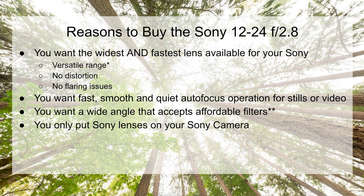Another reason you might want to buy this lens is if you only put Sony lenses on your Sony camera — whether because you want one company to call if something goes wrong, or you just like the colors and logos to match.